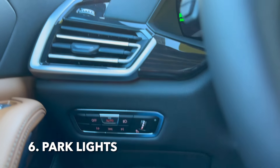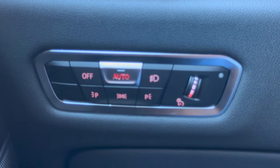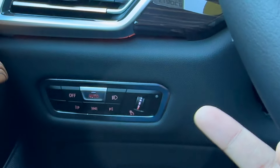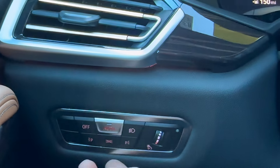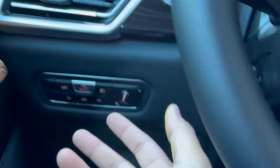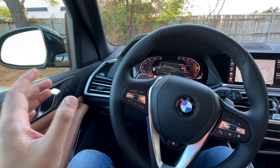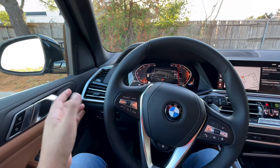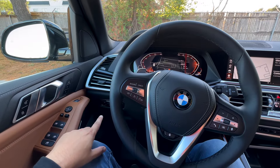We get this question all the time: what are these three lights below our lighting controls? These three buttons are park lights. If you're viewing this from the United States, we usually don't use these as much, but park lights are very useful whenever you're parked in a very dark spot. The P with a flasher on the left side will turn on your rear left park light. The ones in the middle are your standard park lights. The one on the right is your back right taillight. Park lights let people know your vehicle is there so they don't crash into your car — especially useful in the city or in inclement weather.